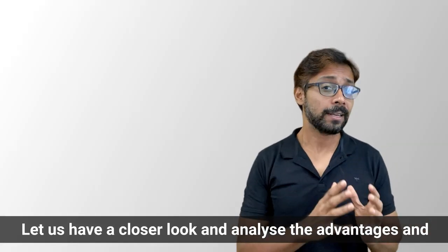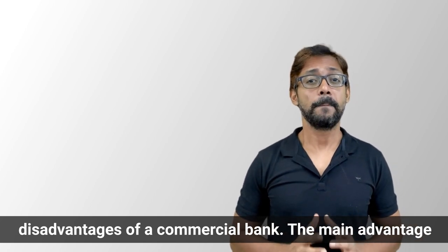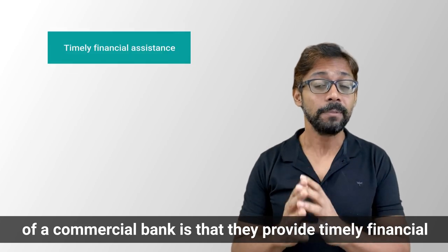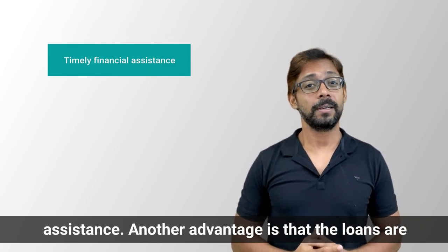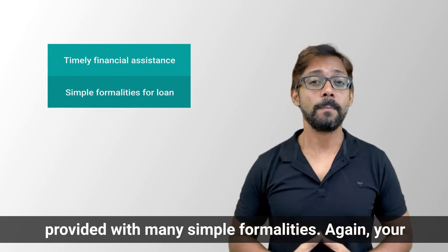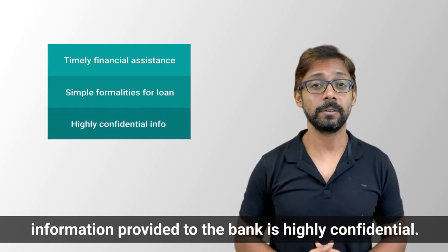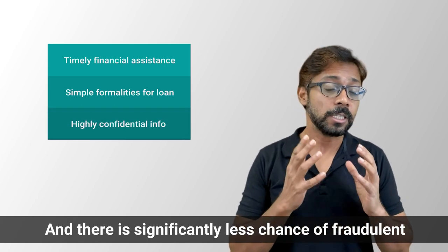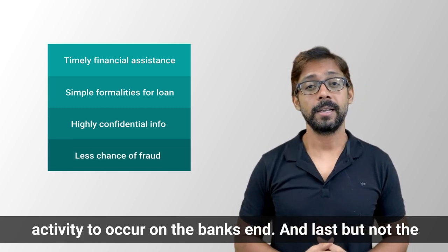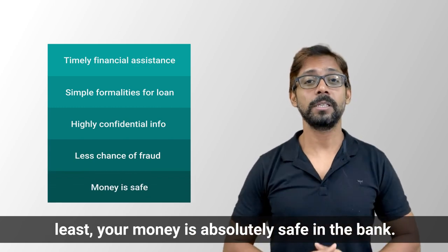Let's analyze the advantages and disadvantages of a commercial bank. The main advantage is that they provide timely financial assistance. Loans are provided with simple formalities. Your information provided to the bank is highly confidential, and there is significantly less chance of fraudulent activity on the bank's end. Last but not least, your money is absolutely safe in the bank.